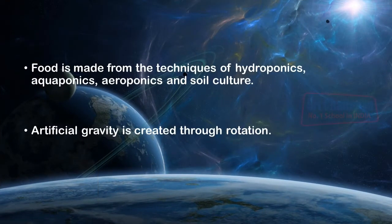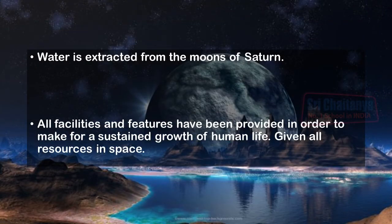To maintain a proper environment for human life to settle and grow in, it is necessary to recreate Earth-like conditions. The various needs of humans — air, food — would be met through grounded techniques such as hydroponics, aeroponics, aquaponics and soil culture. Oxygen would come from algae planted all over the settlement, artificial gravity through rotation, and water extracted from the moons of Saturn. All facilities have been provided to ensure sustained growth of human life.